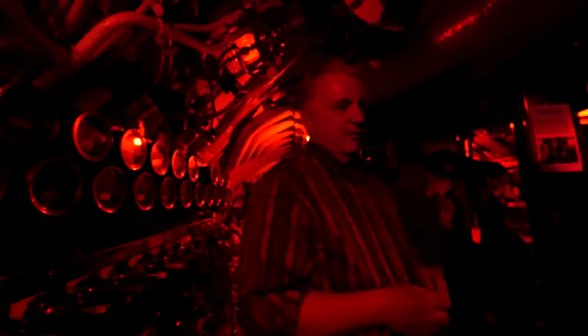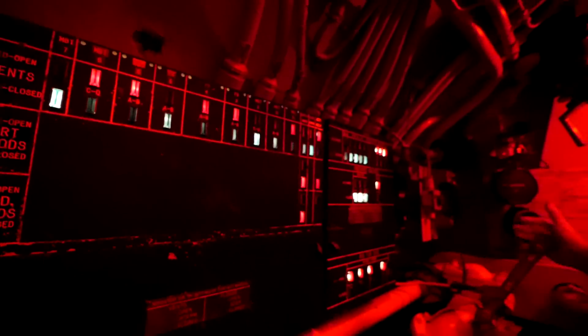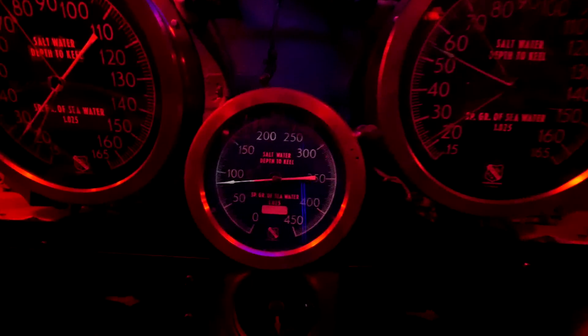Welcome to the control room. We have the control room lit in red light because this was the lighting used aboard submarines when on the surface at night. It allows your eyes to see clearly in the darkness - it's called 'rig for red' or dark adaptation lighting. It also hides a lot of housekeeping sins. This is the Christmas tree - it tells us at a glance if we can dive safely. We have to have an all-green board. If it's red lights, it means something is open and will flood the boat. These are the levers that submerge the submarine, and these are the depth gauges.